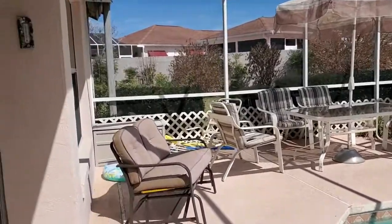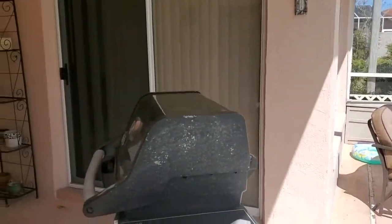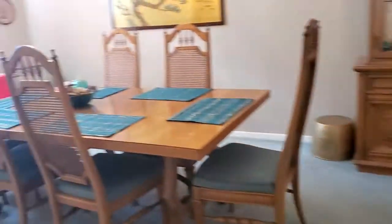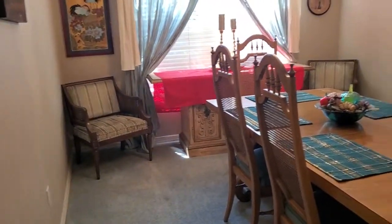This home is currently enrolled in our vacation rental program. Our pool homes typically return from $40,000 and up to our vacation owners.